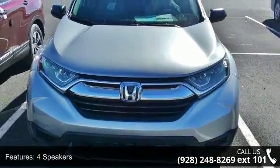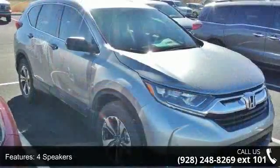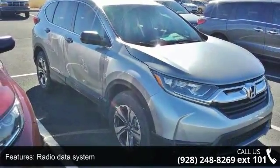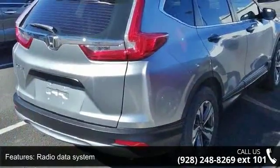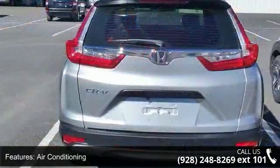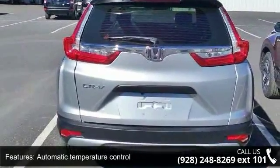This vehicle's top features include 4 speakers, radio data system, air conditioning, automatic temperature control, rear window defroster, power steering, power windows, remote keyless entry, steering wheel mounted audio controls, and 4-wheel independent suspension.